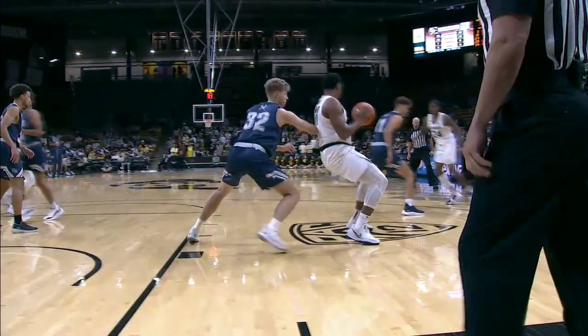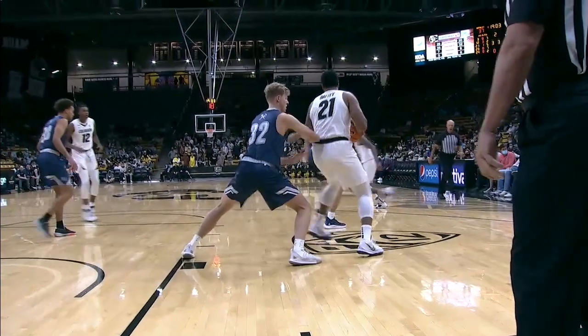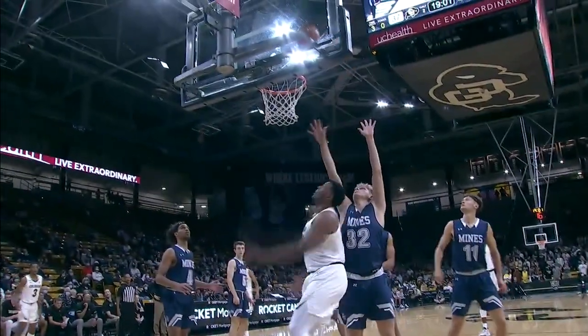This video shows number 21-White outside the post area and number 32-Blue inside the post area. Number 32-Blue is allowed to use an armbar because he is inside the post area.